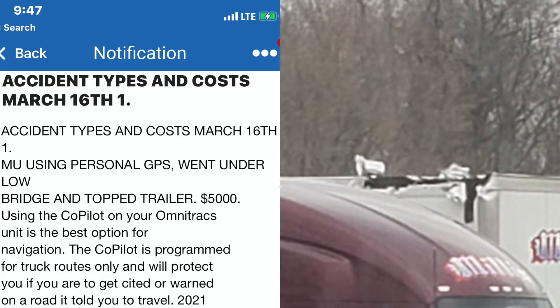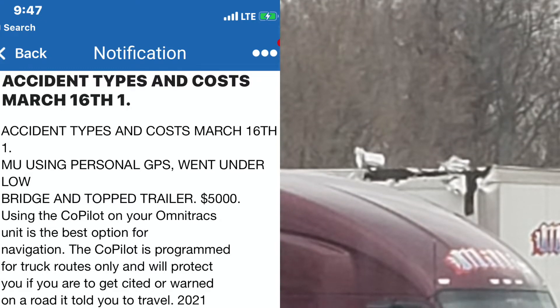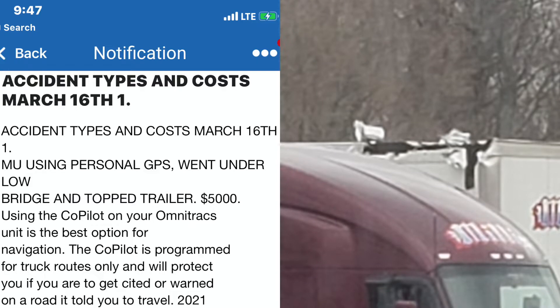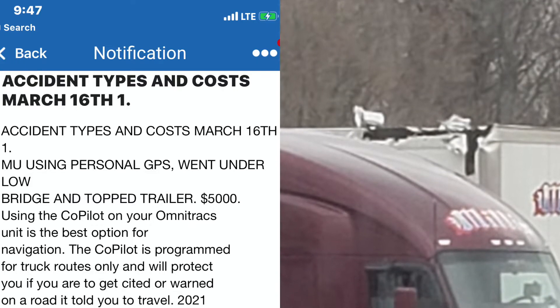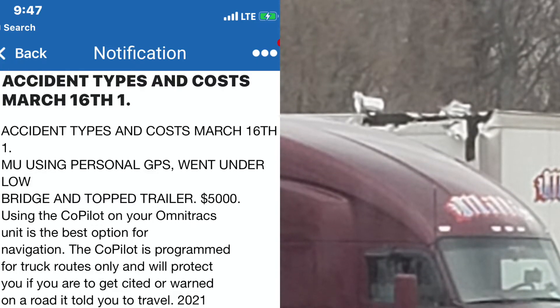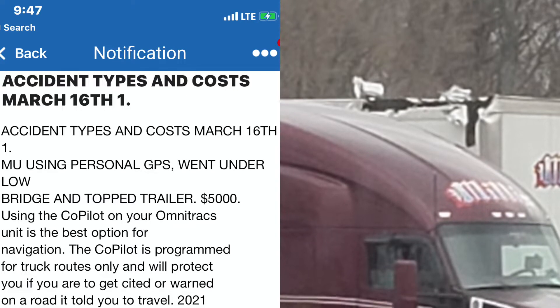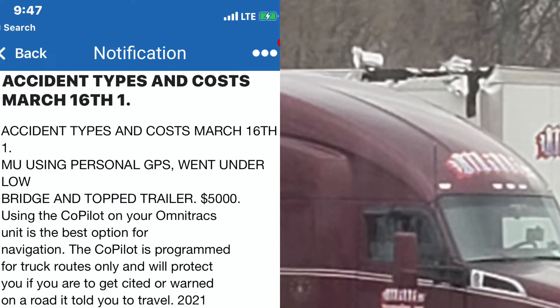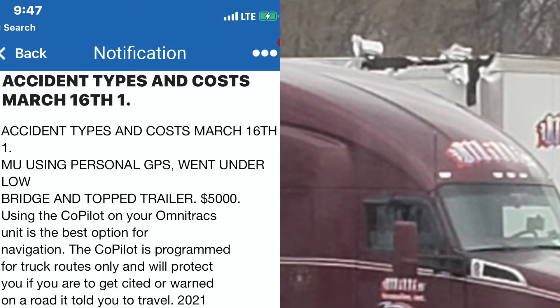Warning: using personal GPS went under a low bridge and topped trailer — $5,000. Using the Copilot on your Omnitracs unit is the best option for navigation. Copilot is programmed for truck routes only and will protect you if you get cited or warned on a road it told you to travel.